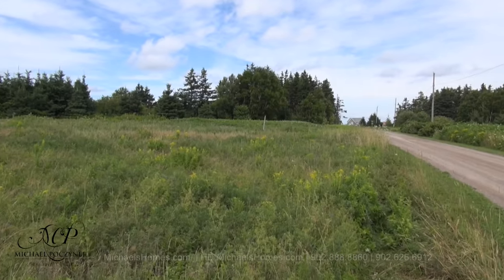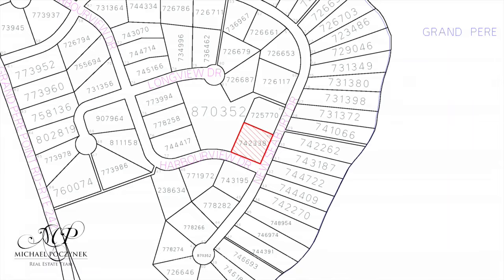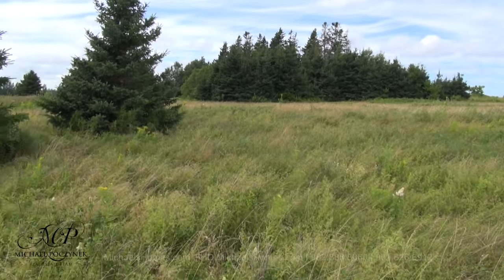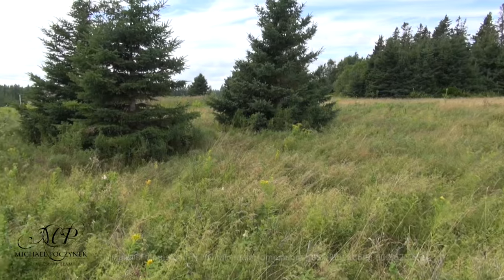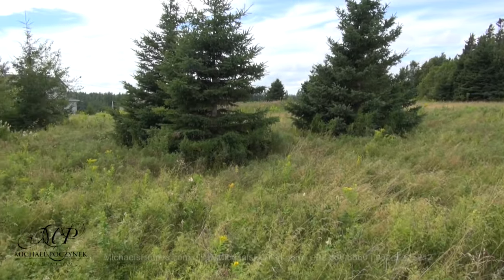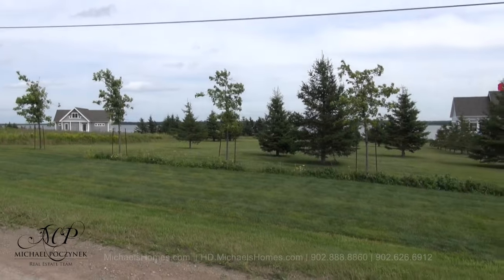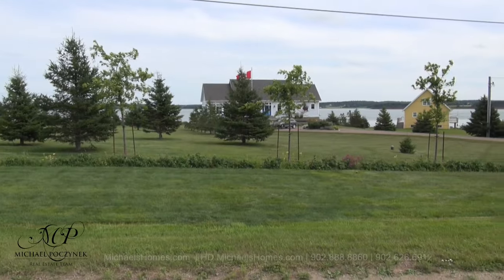This would be lot two in our series of five. This is PID number 742-338. There appears to be a well on this property. When you subdivide subdivisions, you're required to do test wells — this was probably one of them. This is a corner lot, and this is what you would see from across the street: some nice waterfront homes with some beautiful views.